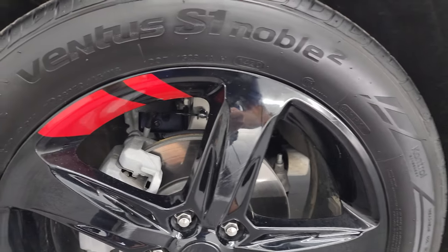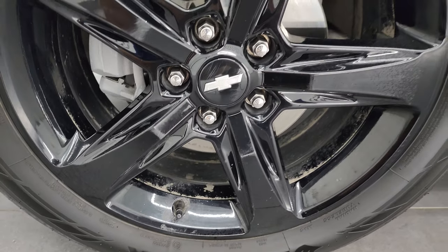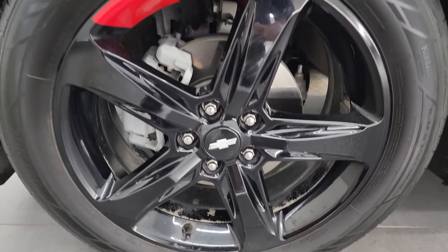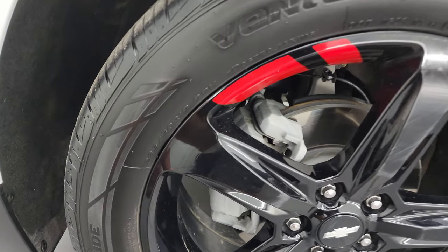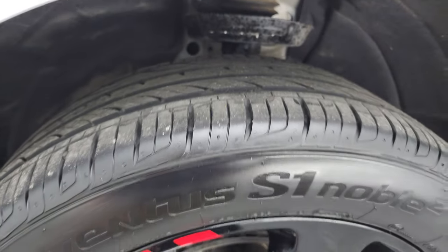This one comes with the painted gloss black alloy wheels. These are 19-inch wheels and it has Hankook Ventus S1 Noble tires — these are 235/50R19s — and they have right around half the tread left on them.